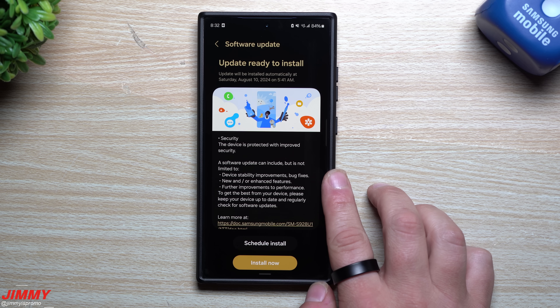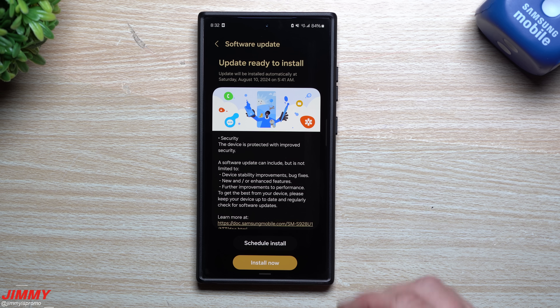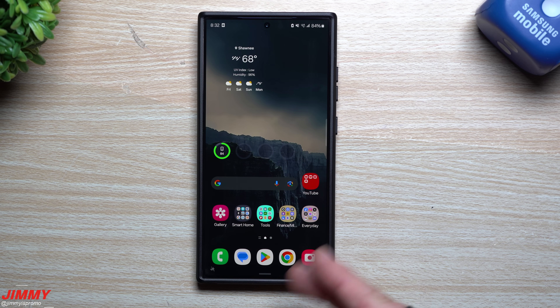This update should be fixing 35 Google vulnerabilities and 14 Samsung vulnerabilities, where one of them is actually pretty big — it's a critical Qualcomm hardware improvement.